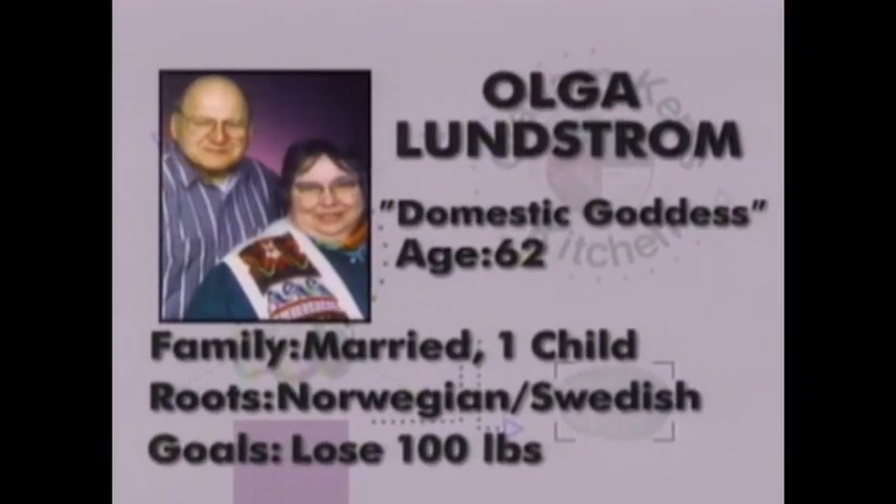Let me introduce you to Olga and Lenny Lundström. Olga is Norwegian and Lenny is Swedish. They got together and now they love to cook — they are real enthusiasts for wonderful food. Unfortunately, Olga wants to lose about a hundred pounds, and it's tough going. I understand these things are not easy at all. But at least this is a contribution in the right way, and we're going to work together.